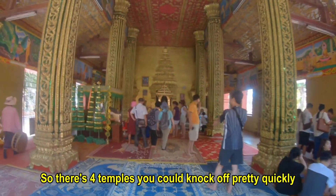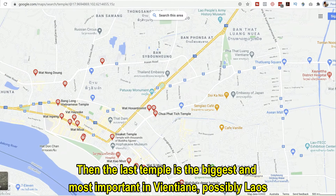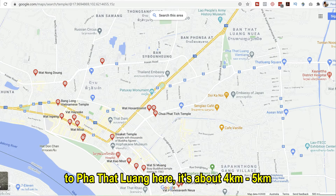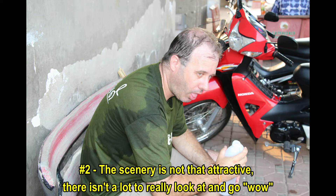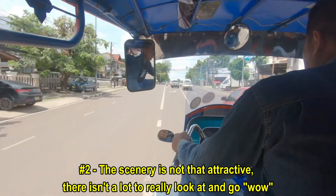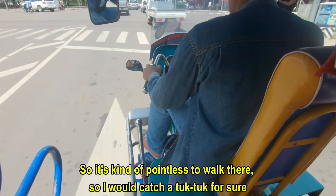The last temple is the biggest and most important in Vientiane, possibly in Laos — Pha That Luang. Starting from Wat Si Saket and going up the main road, it's about four or five kilometers. I have walked that before but I wouldn't walk it again and I don't recommend it. Number one, it's so hot and you're sweating so much. Number two, the scenery is not that attractive — there's not a lot to really look at. So it's kind of pointless to walk there. I would catch a tuk-tuk for sure.